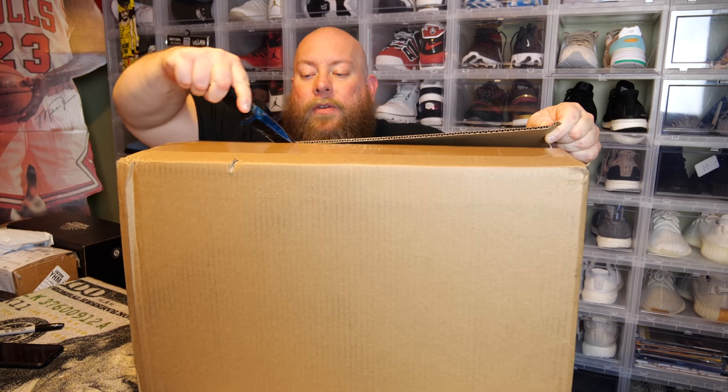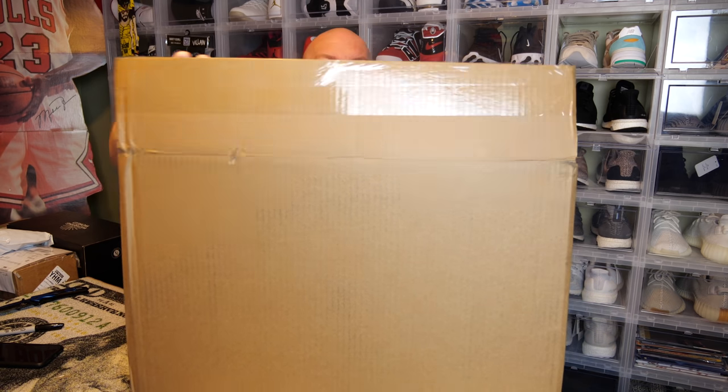Chalice only sells mystery boxes from time to time. Follow them on Instagram — that's where they always let you know ahead of time when they're going to be for sale. But here we go.